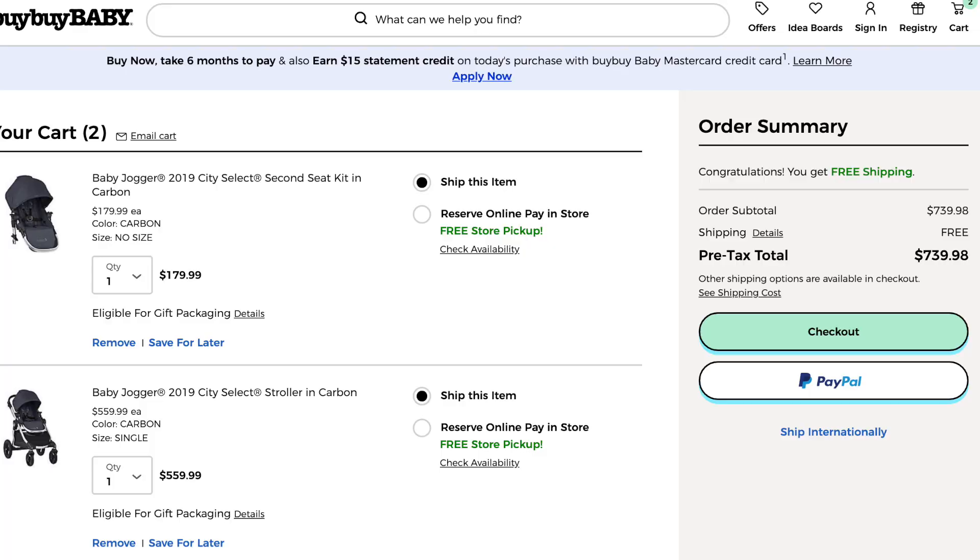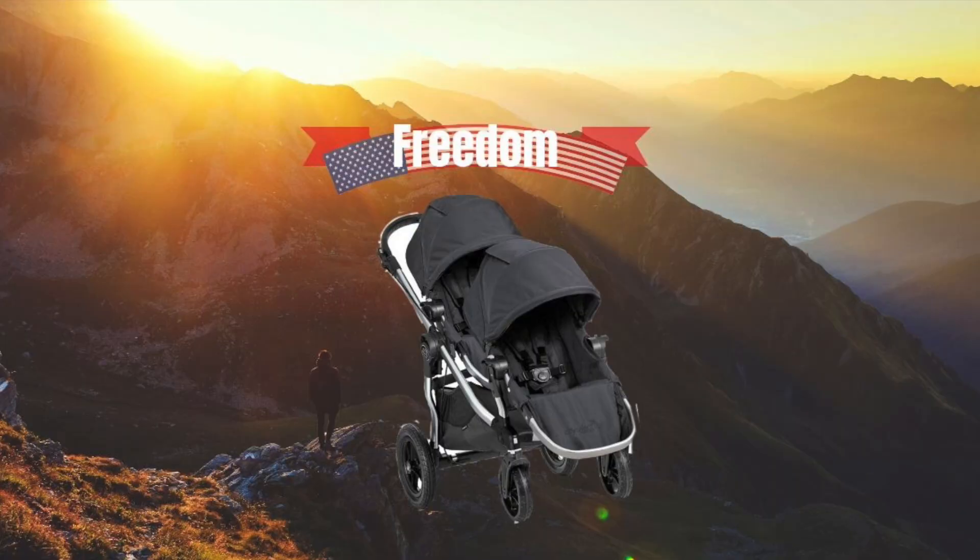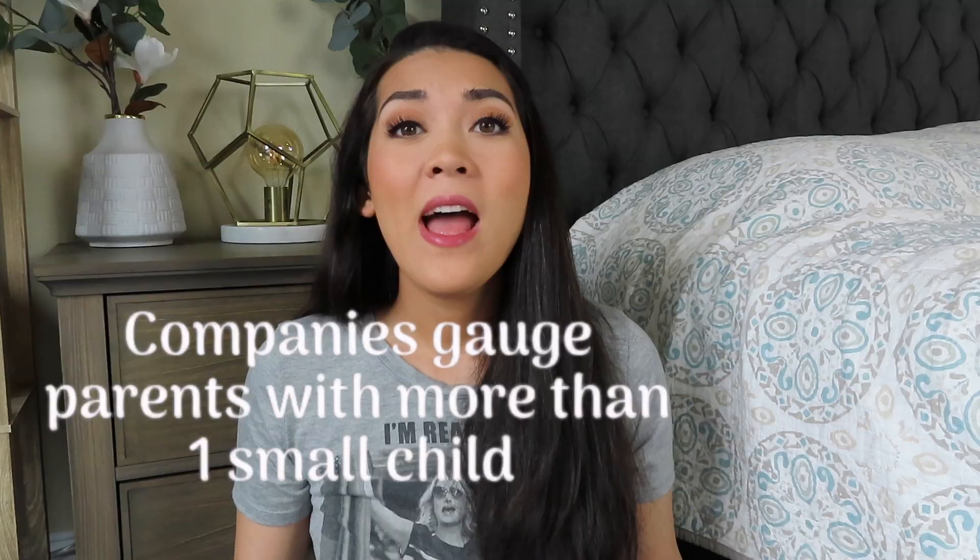I went through several double strollers before finding this one that I absolutely love. I fully acknowledge that this is not the cheapest stroller out there and it may not fit into everyone's budget — buying it brand new didn't even fit into my budget; I bought mine used off of Facebook Marketplace. However, if you have two or more kids, your stroller is your beacon to freedom and getting out of the house. This is the area to splurge if you're having twins or expanding your family.